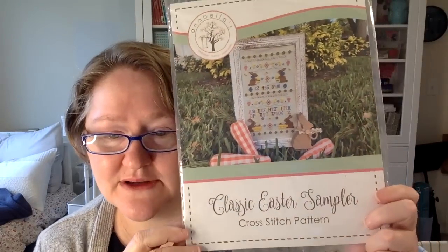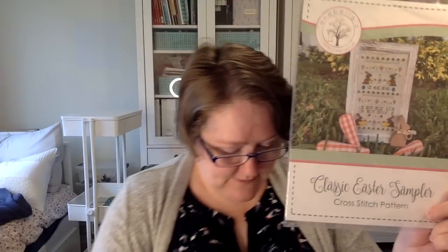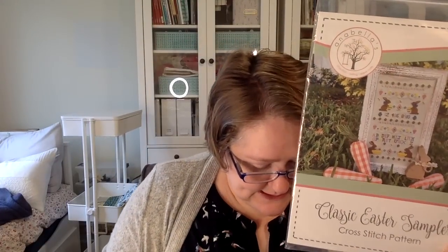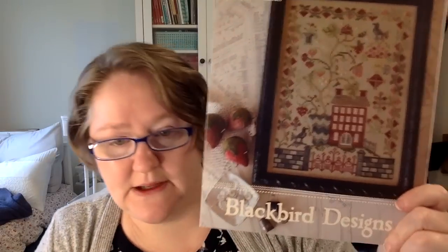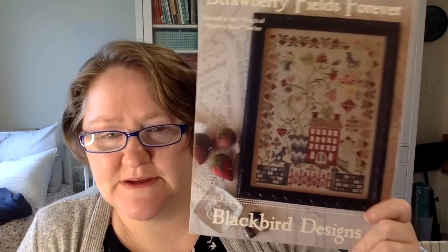We have a couple of giveaway winners. In celebration of Easter, the Classic Easter Sampler chart goes to Katherine Baker Gago — Katherine, please email me at czookstitch@gmail.com with your address and I'll get it in the mail next week. The Strawberry Fields Forever by Blackbird Designs goes to Arlene Curry — Arlene, please email me as well and I'll get that sent out to you.